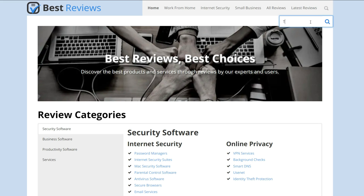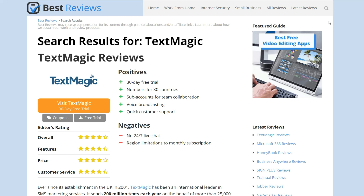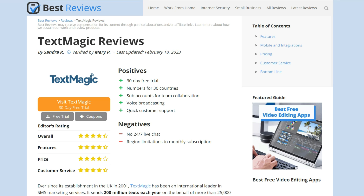For more information about TextMagic, visit our website at bestreviews.net for the full written review. Thanks for watching our video review. If you enjoyed it, please give it a thumbs up and leave us a comment below if you have any questions. For more reviews and other videos, be sure to subscribe to our YouTube channel so you'll be notified of future videos. See you next time!